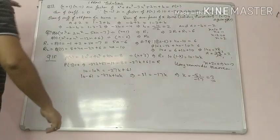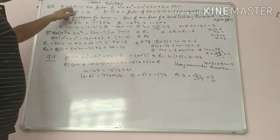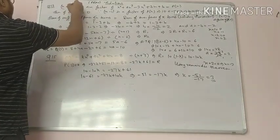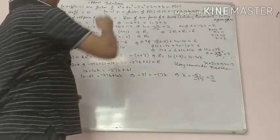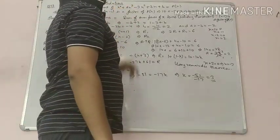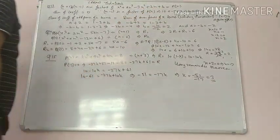Now see the last 3 questions: question number 13, 14 and 15. Question 13 says that x plus 1 and x minus 1 are factors of the polynomial x power 4 plus ax power 3 minus 3x square plus 2x plus b.